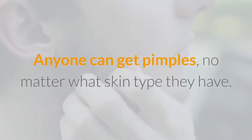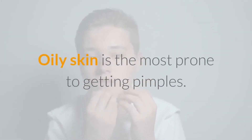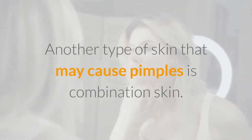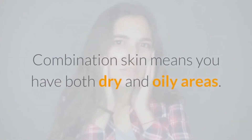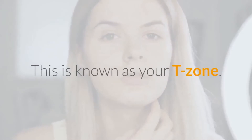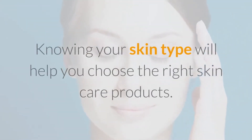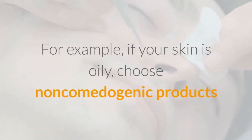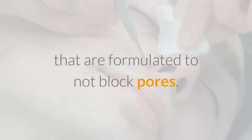Number 2: Know Your Skin Type. Anyone can get pimples, no matter what skin type they have. Oily skin is the most prone to getting pimples, caused by the sebaceous glands producing too much oily sebum. Another type is combination skin, meaning you have both dry and oily areas. The oily areas tend to be your forehead, nose, and chin — known as your T-zone. Knowing your skin type will help you choose the right skin care products. For example, if your skin is oily, choose non-comedogenic products that are formulated to not block pores.